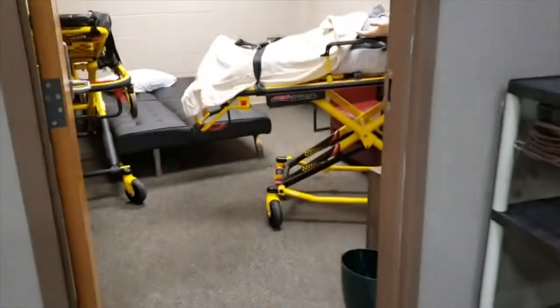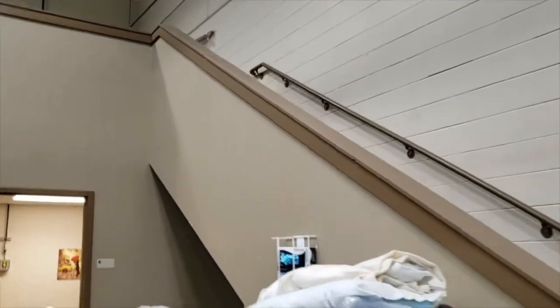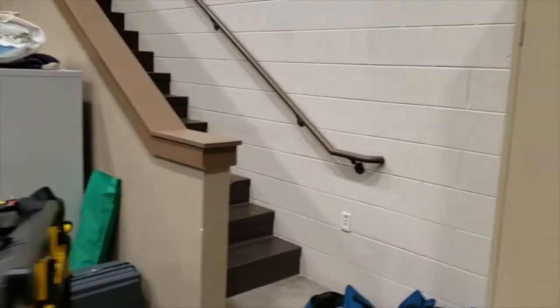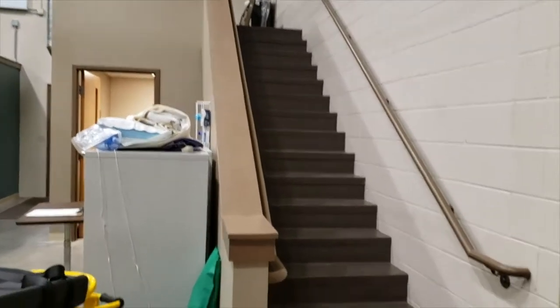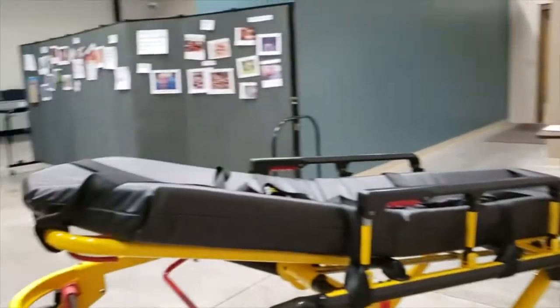In addition to this downstairs space, we also have an upstairs apartment which we can do all of the same manipulations to, to create an experience for our students — and we often do. It's vital that our students know how to navigate stairways in an emergency situation with the people they're caring for.